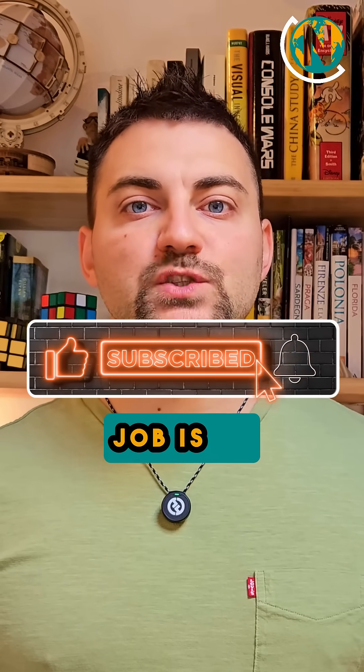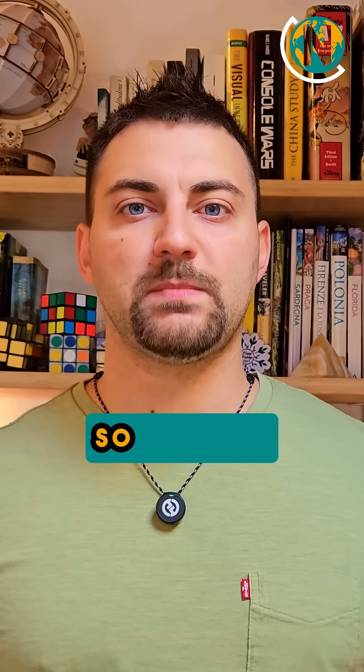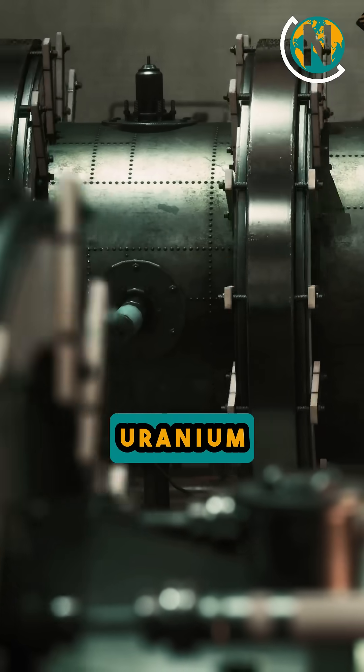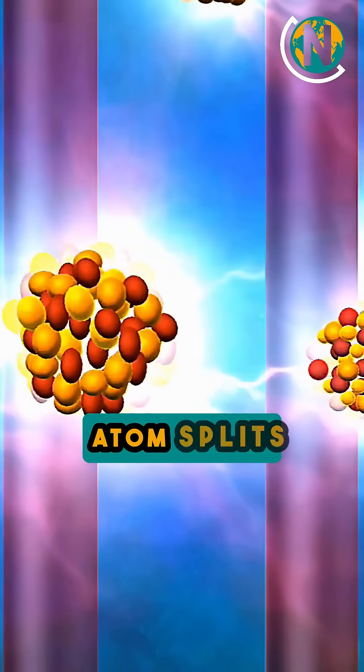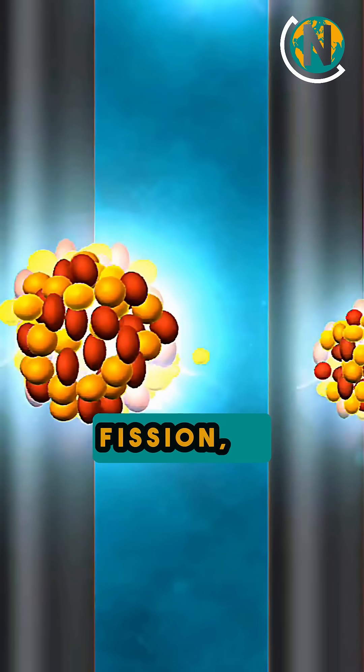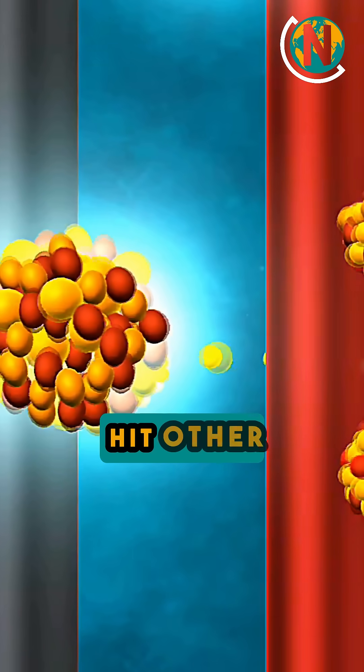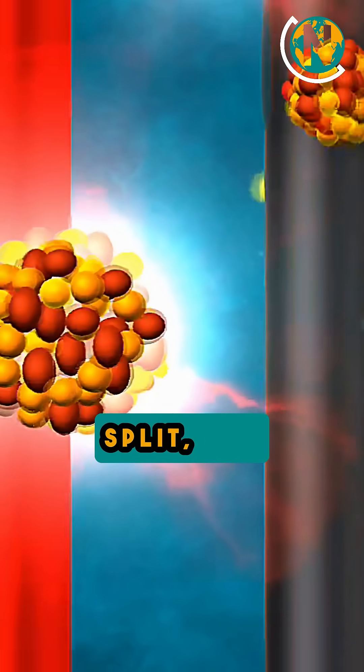A nuclear power plant's main job is to boil water. This might sound simple, but the way it does it is so special. Inside the reactor are fuel rods filled with uranium. When a uranium atom splits — what scientists call fission — it releases heat and more neutrons. Those neutrons hit other atoms, causing them to split too.